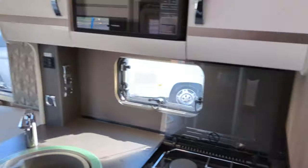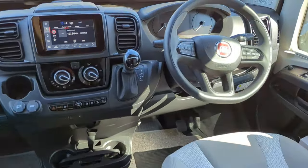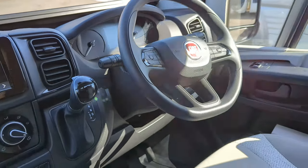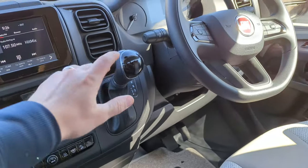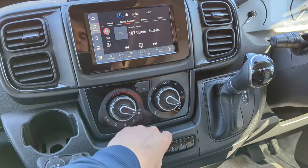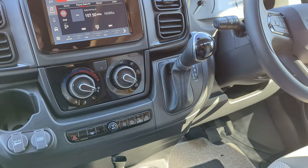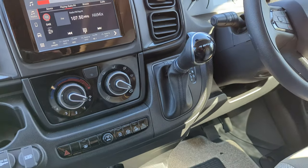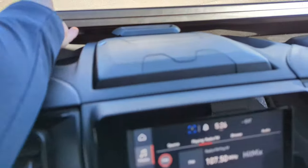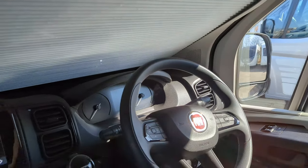We'll start at the front and work our way back. As we said, it's a Fiat Ducato 2.2 litre 140 brake horsepower 9-speed. You've got the touchscreen entertainment system here - this is Bluetooth-enabled, DAB radio and Apple CarPlay. Also you've got air con down here. Above the top you've got privacy blinds that just pull up like so - you've got that on the front windscreen and of course your sides as well for privacy of an evening.